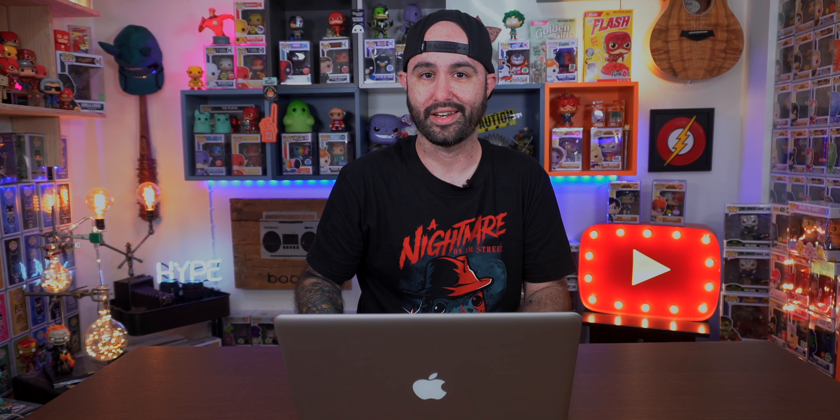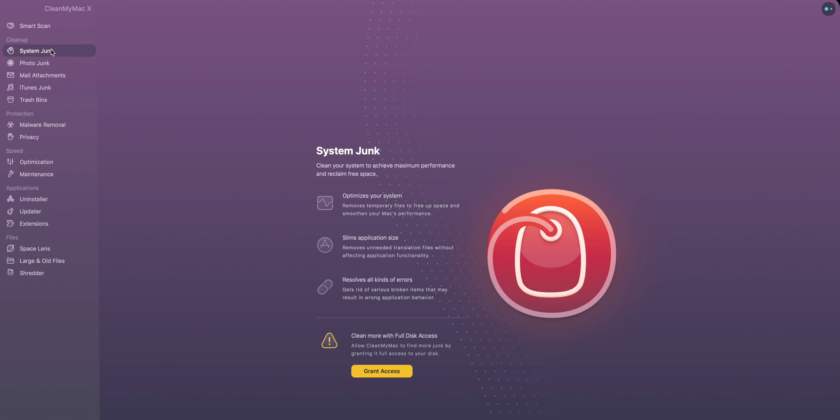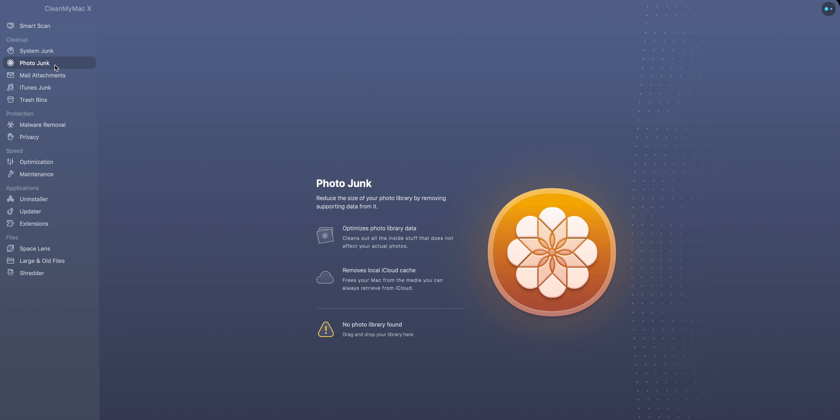This thing is absolutely — I just can't anymore with this thing. It needs to be fixed. We are going to make this run a lot better, and a big shout out to CleanMyMac for sponsoring this video.